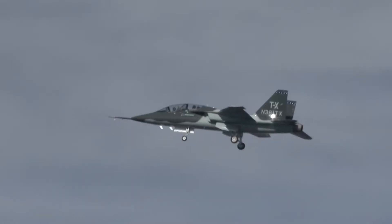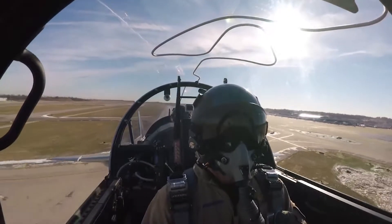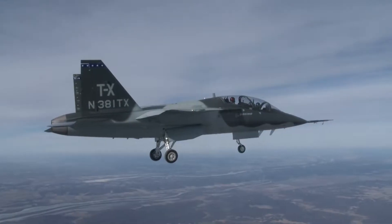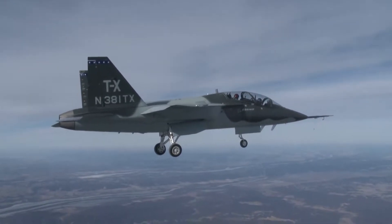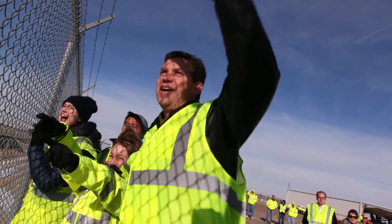The TX airplane performed extremely well. What really stood out for me today was how responsive, stable, and predictable the airplane was. It was as good as I could have ever dreamt it was going to handle. From a flight test execution point of view, the front and back cockpit can work seamlessly together. Today we were really efficient because we had a great instructor-student setup, which also is a great test setup.